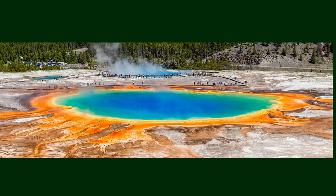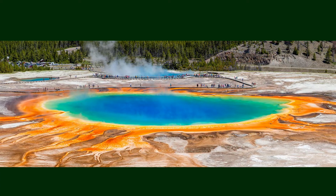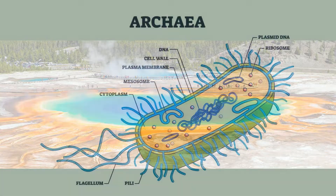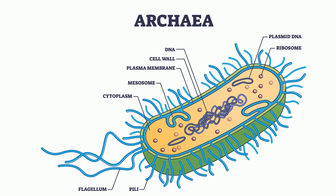These blue, green, and yellow colors found within the Grand Prismatic Springs at Yellowstone National Park are created by tiny single-cell organisms called archaea. Let's take a look at archaea.